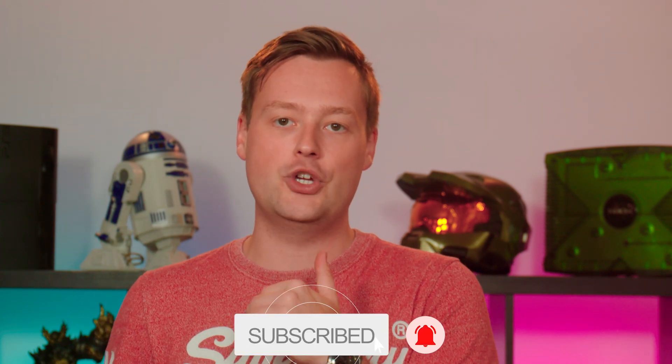Remember to give the video a like and subscribe to TechRadar here on YouTube so you don't miss any of our future iPhone coverage.